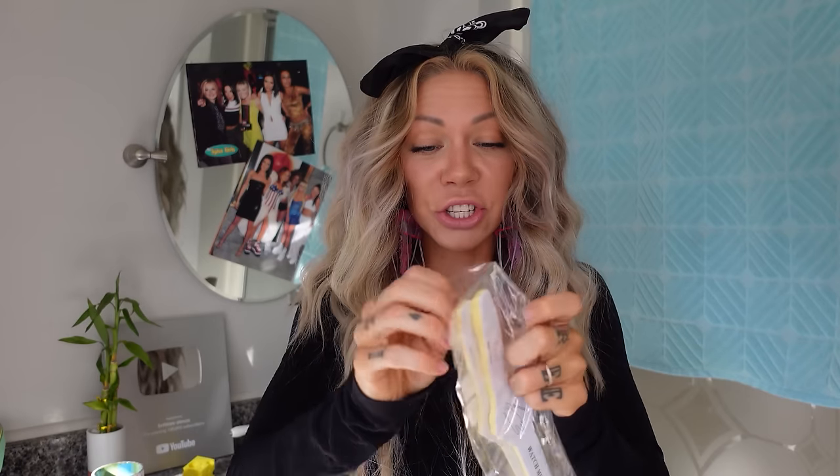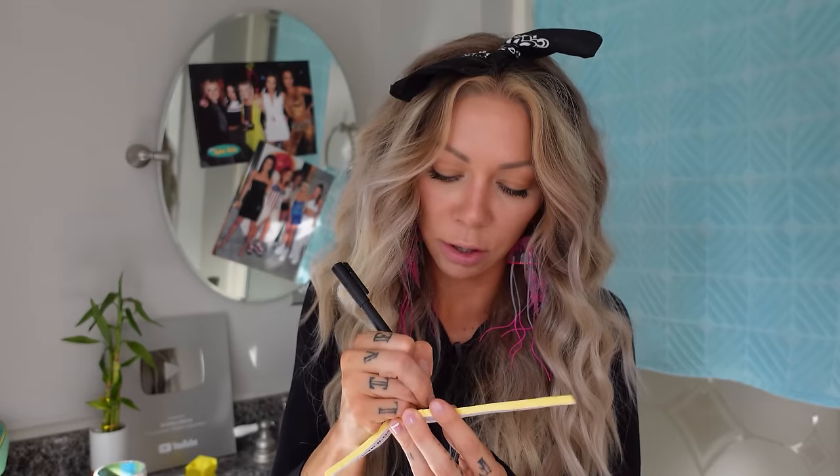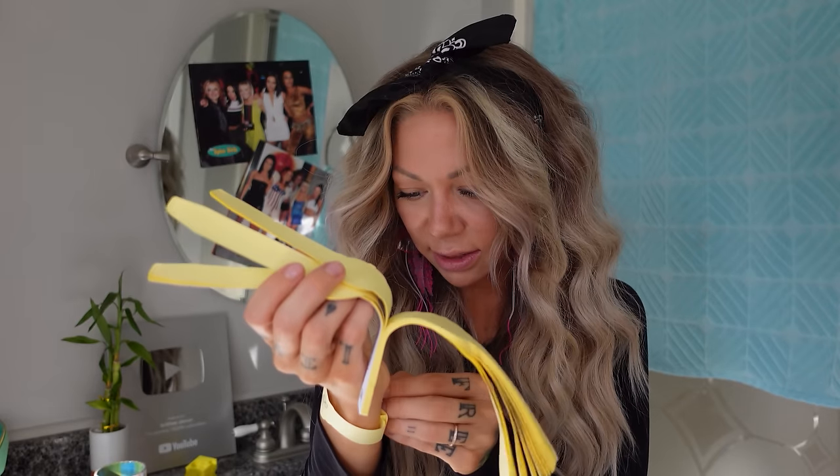These are watch sticky notes — you get two of them for $2.50. You can write a note on here so you don't forget stuff. I'm going bowling at 1 p.m. and I don't want to forget that. It's kind of hard to put on yourself. The sticky stuff isn't the best but it's gonna work. Solid eight.